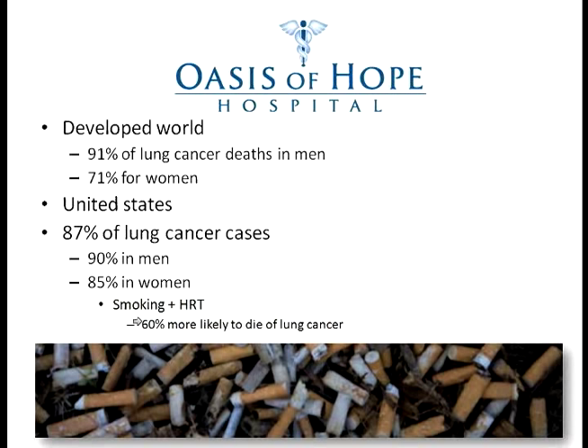Looking at deaths related to smoking around the world: 91% of lung cancer deaths in men are directly related to smoking. So just by not smoking, we could reduce the number one cause of cancer death in the world. 71% of all lung cancer deaths in women are completely related to this bad habit. In the US, 87% of all lung cancers are related to smoking — 90% in men and 85% in women.